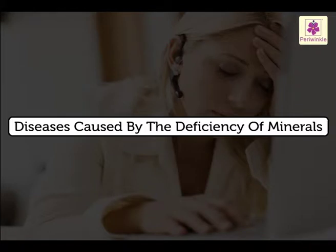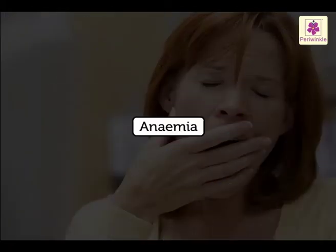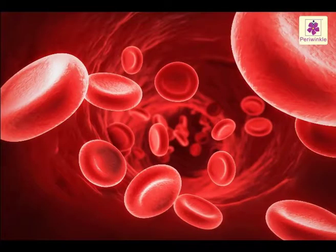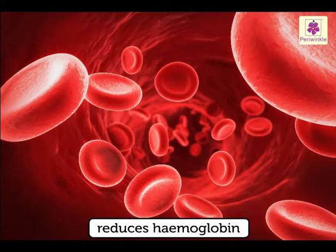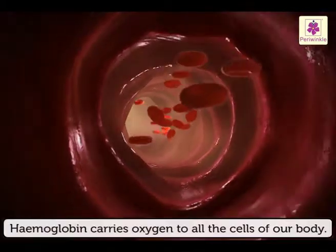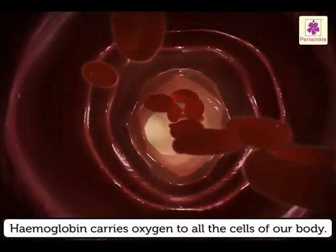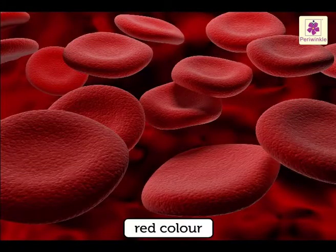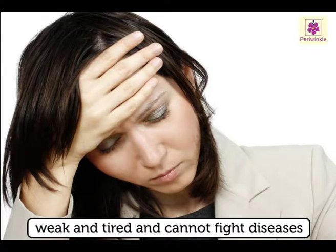Let's look at the diseases caused by the deficiency of minerals. Anemia — deficiency of iron causes anemia. Lack of iron reduces hemoglobin in the blood. Hemoglobin carries oxygen to all the cells of our body and gives blood its red colour. When the body does not get enough oxygen, the person feels weak and tired and cannot fight diseases.